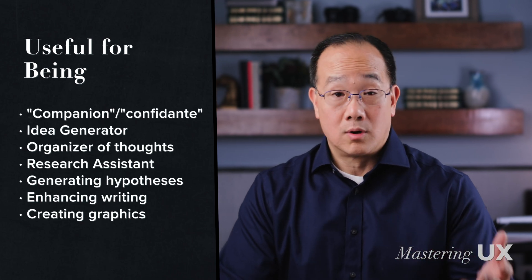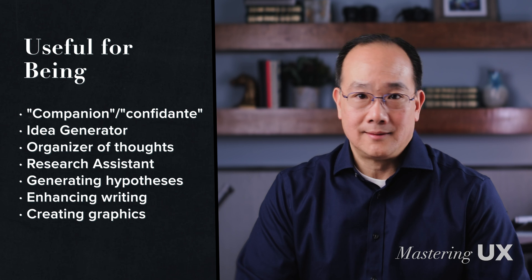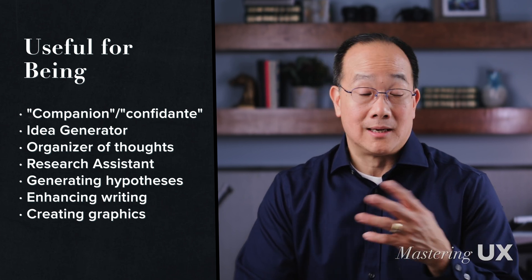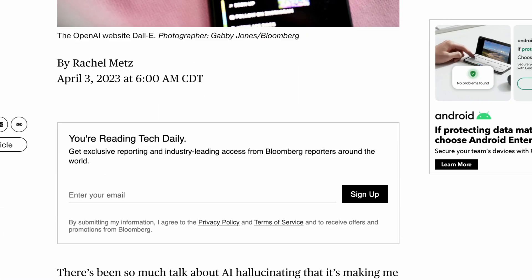I see it as something that can help spark ideas, organize my thoughts, and assist with research. It can generate hypotheses and enhance my writing. It can help with creating graphics. At the same time, I fully realize that you cannot fully trust ChatGPT, Google's Bard, or any of these large language models to be accurate.